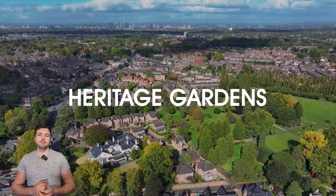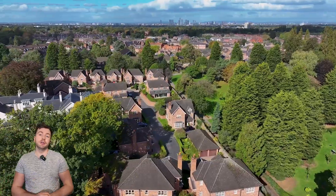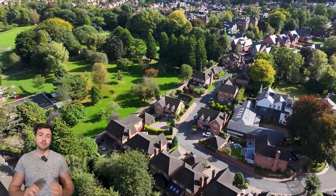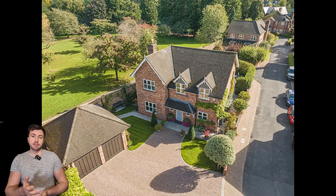Hello and welcome to this week's episode of Shoot of the Week. For this one we've got a stunning property that we shot in Didsbury. As you can see from some of the drone shots, it's right next to Didsbury Park, so it's an absolute no-brainer to use a drone to show that off — what an incredible location.